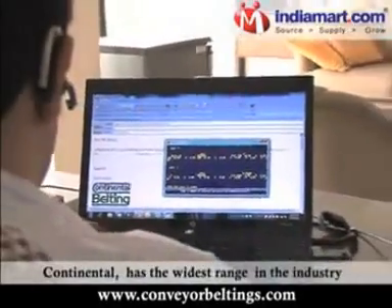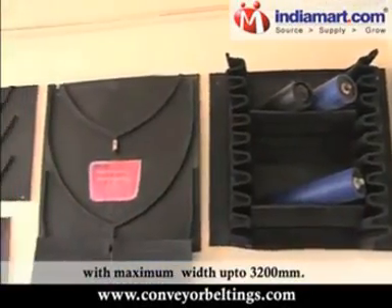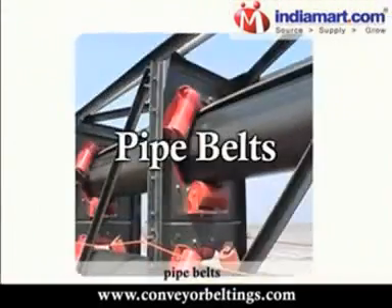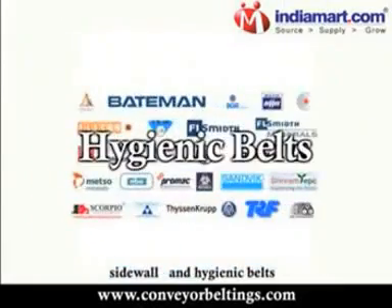Continental has the widest range in the industry with maximum width up to 3,200 mm. Our product range includes rough top belts, pipe belts, steel cord conveyor and elevator belts, sidewall and hygienic belts.